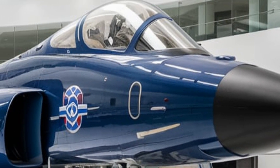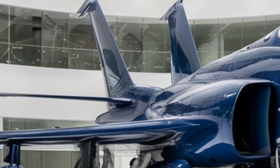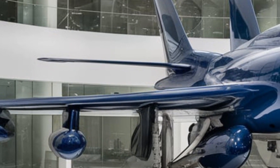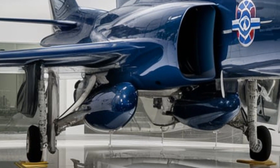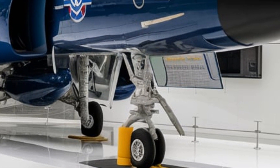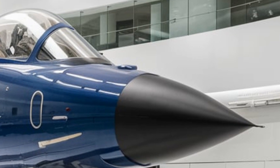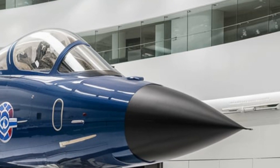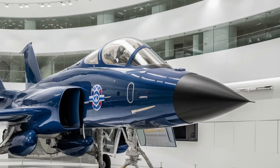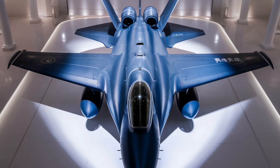The redesigned air intakes feature a new serpentine duct system that minimizes radar signature from the front, making it harder to detect. One of the biggest hidden advantages of the J20 is its advanced electronic warfare system. The aircraft is equipped with an upgraded distributed aperture system, or DAS, which provides 360-degree battlefield awareness, allowing the pilot to detect and track enemy stealth aircraft from greater distances. The J20 also features a new quantum radar prototype, which significantly improves its ability to counter low-observable enemy jets.